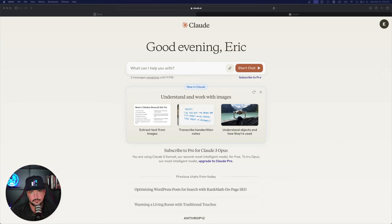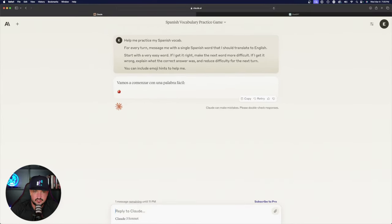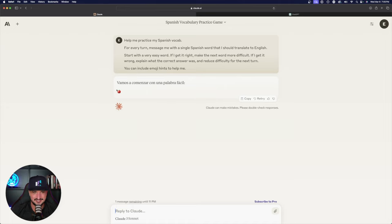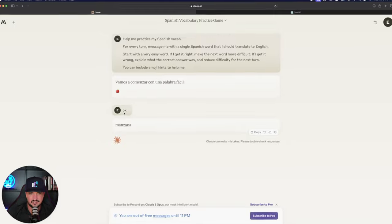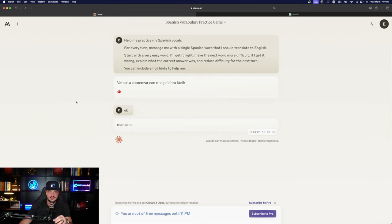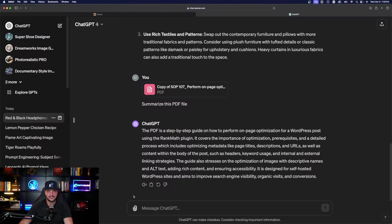The last test is language learning. My prompt: 'Help me practice my Spanish vocabulary. For every turn, message me with a single Spanish word to translate to English. Start easy, increase difficulty if I get it right, explain and reduce difficulty if I get it wrong, and include emoji hints.' Claude understood and gave me the first word — 'manzana,' which means apple — but I hit my free plan message limit again before going further.